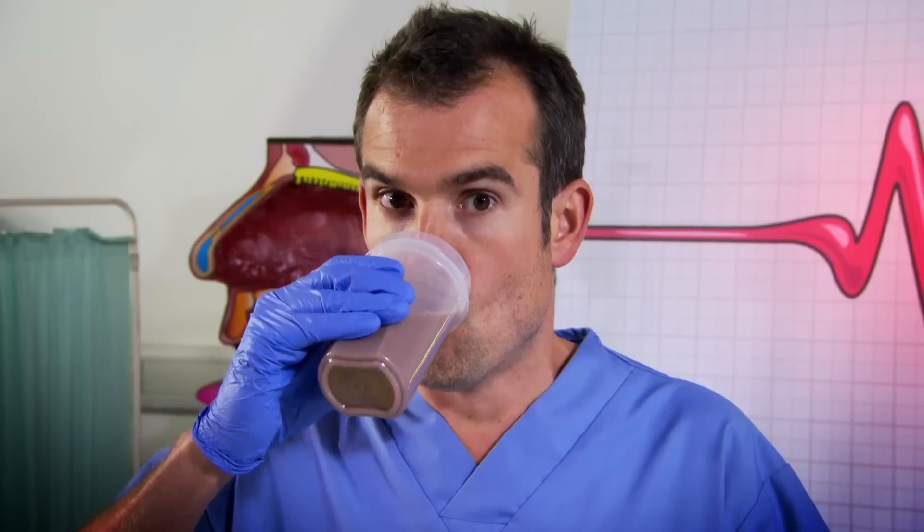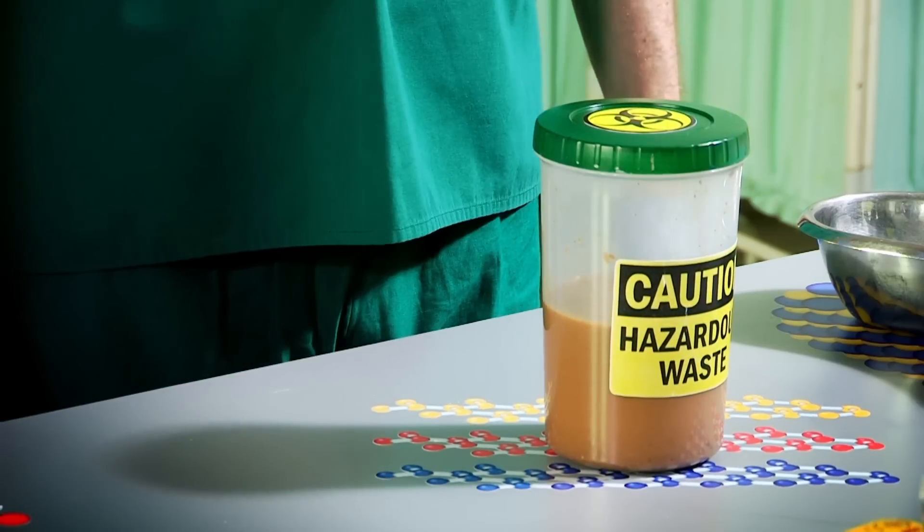Chris, you haven't seen my diarrhoea sample anywhere, have you? I can't find it anywhere. Oh, here it is. Now, let's get on with today's experiment, shall we?